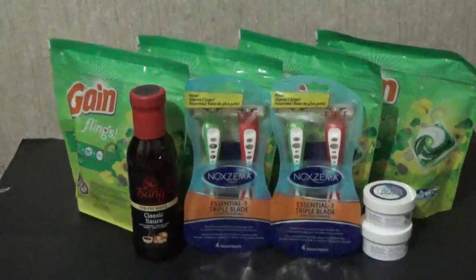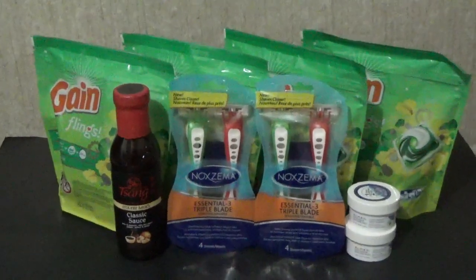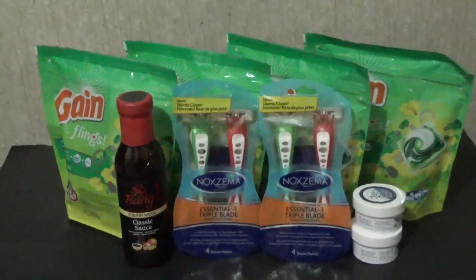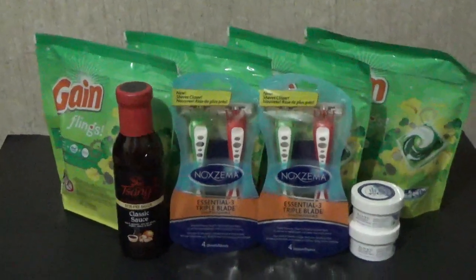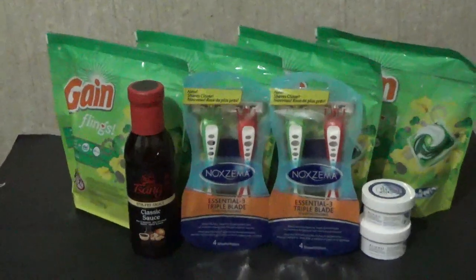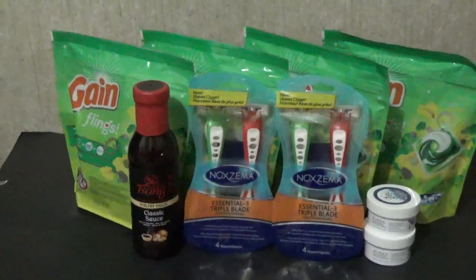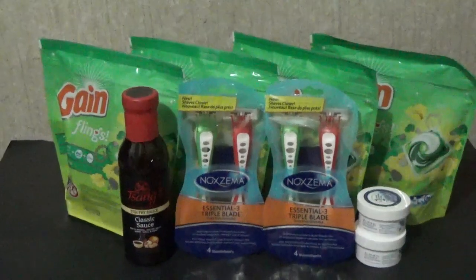Everything you're looking at — nine items — I only paid 30 cents before taxes. Basically the overage from the two five-dollar-off-one Almay coupons pays for everything else. And I'm going to tell you something that makes this transaction even better: before taxes I actually ended up with a 70-cent overage. Remember that.